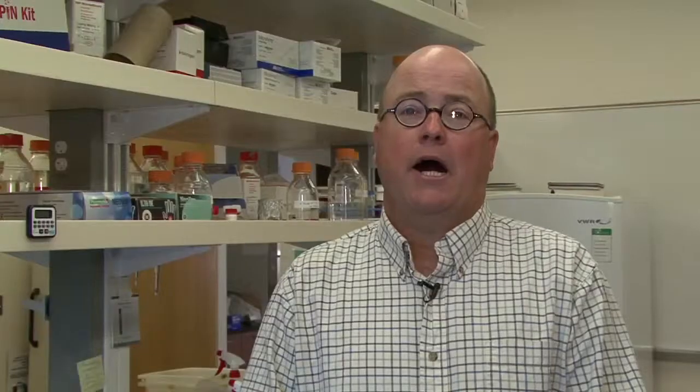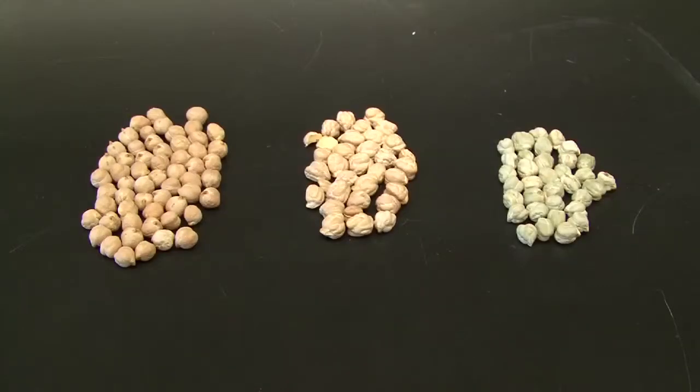Chickpeas are probably the highest demand of these crops domestically at the moment. Our interests of course are yield, seed quality, disease resistance, and trying to get a little bit of early maturity, because of those three crops, chickpeas are the ones that are most susceptible to cold weather.